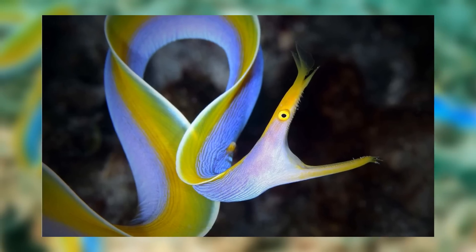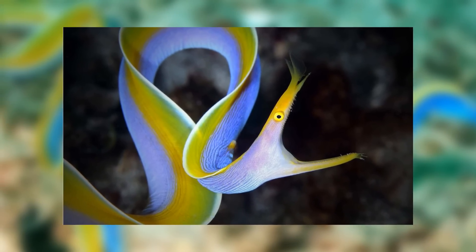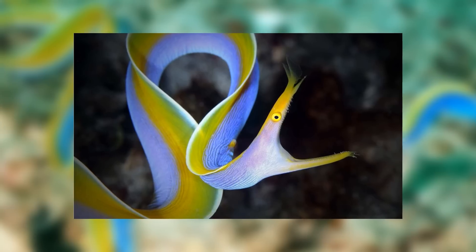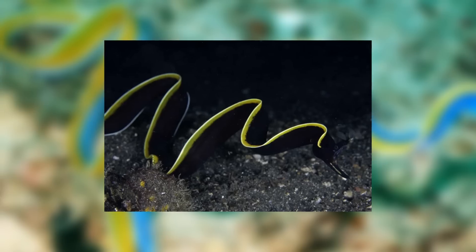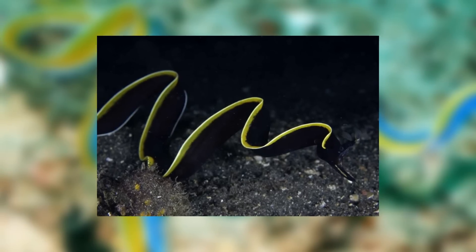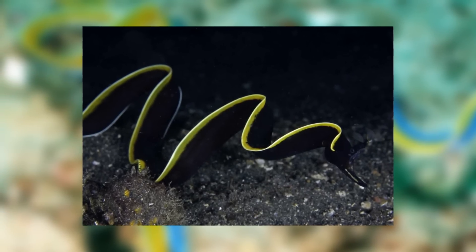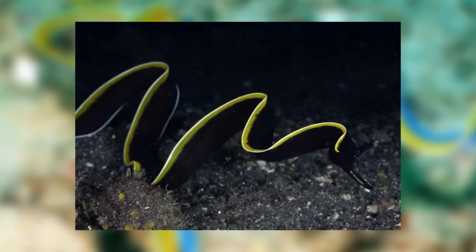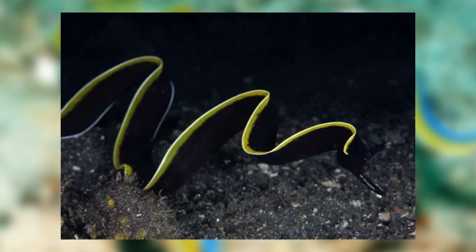These eels are, well, eels, so they belong to the order Anguilliformes, and more specifically they're actually part of the family known as Moray Eels, making them related to such famous eels as the Tiger Eel. There actually used to be two separate species of Ribbon Eel — the Ribbon Eel and the Black Ribbon Eel — however it was decided that they are so closely related that they are the same species, and so the genus Rhinomuraena was reduced to having only a single one.